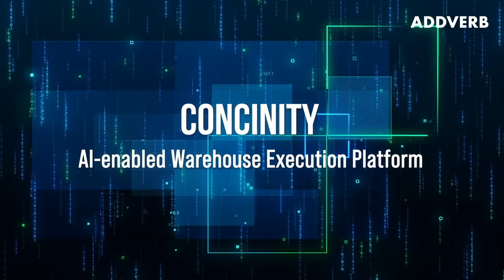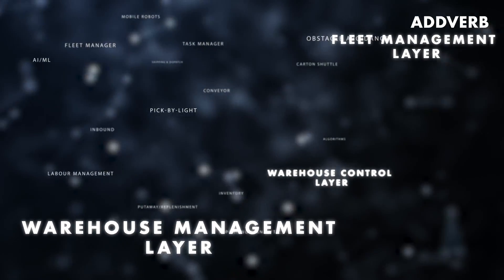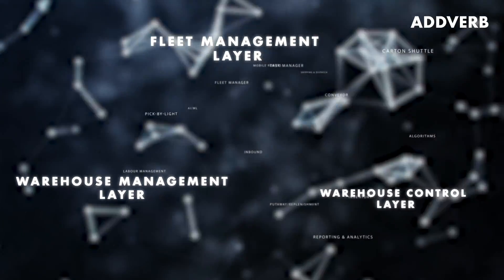Consinity is an automation-first, AI-enabled warehouse execution platform, which integrates warehouse management, warehouse control, and fleet management layers harmoniously.